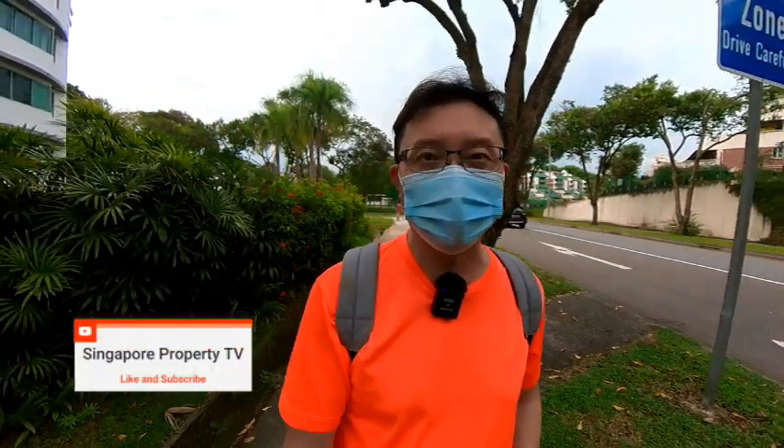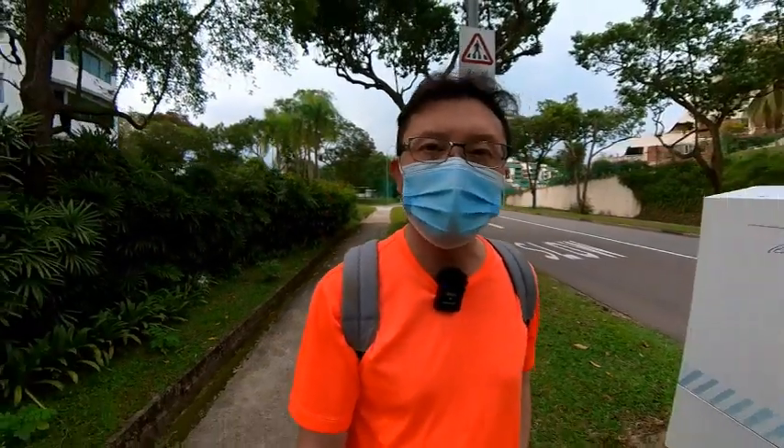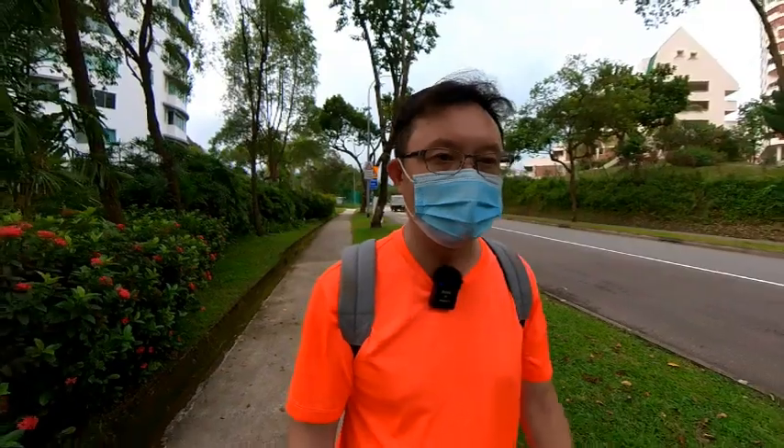Hi everyone, how are you doing? This is VK Su from Huttons and I'm from singaporeproperty.tv. Recently I have received quite a number of enquiries from buyers and clients who have been looking for larger properties — by large I mean more than 2,000 square feet. Typical requirements are freehold in Prime District 10 with a budget of around three-point-something to four million, and they want four bedrooms.